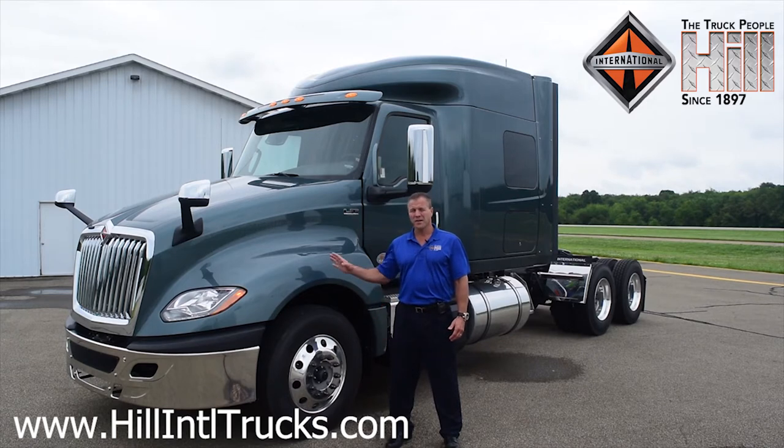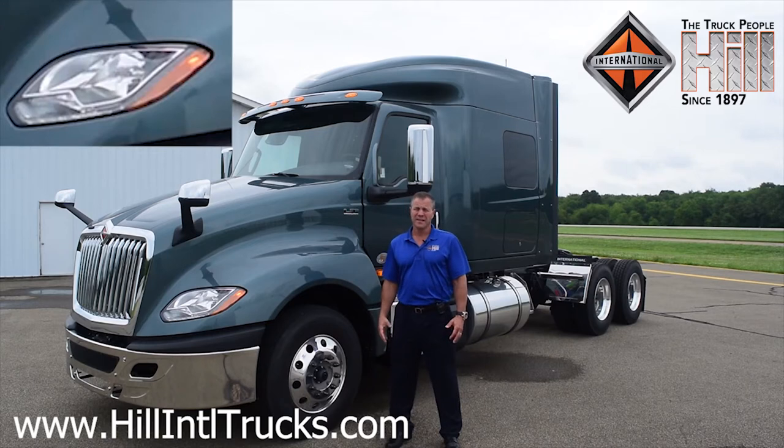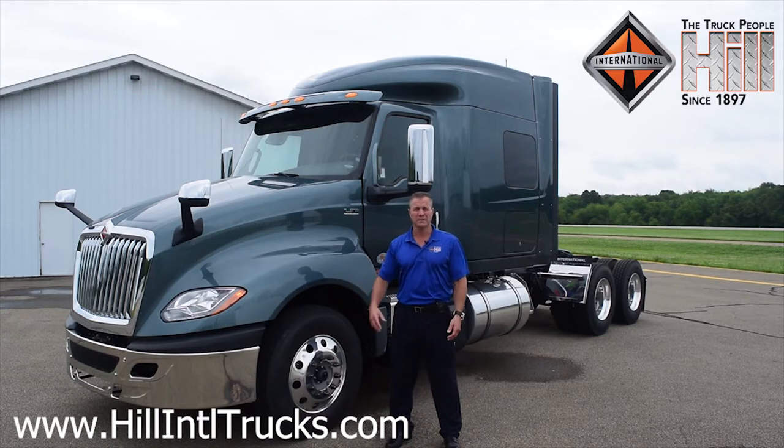Also, the forward lighting. This truck comes standard with the best-in-class LED headlamps. They shine brighter, farther distance, and they last longer before they wear out. It reduces your maintenance cost and maximizes your uptime. But if you have a preference for the halogen lamps, it can be spec'd with the halogen lamps.